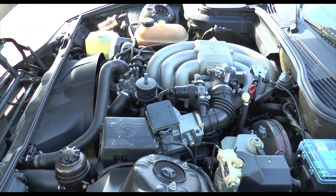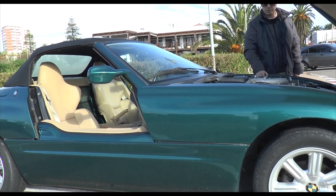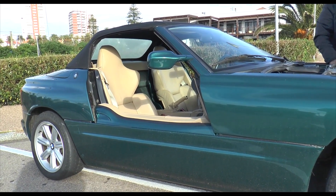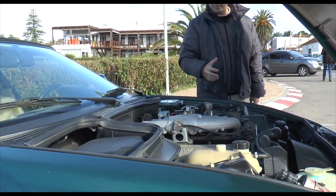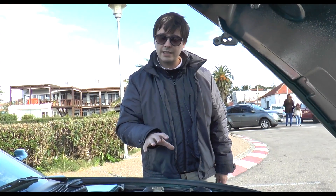It shares many parts with the E30, except for the rear suspension, which is the Z-Link rear subframe — making the Z1 the first car to be equipped with that type of suspension. It also had several other innovative features that didn't appear in other models but were later adopted in subsequent BMW models.